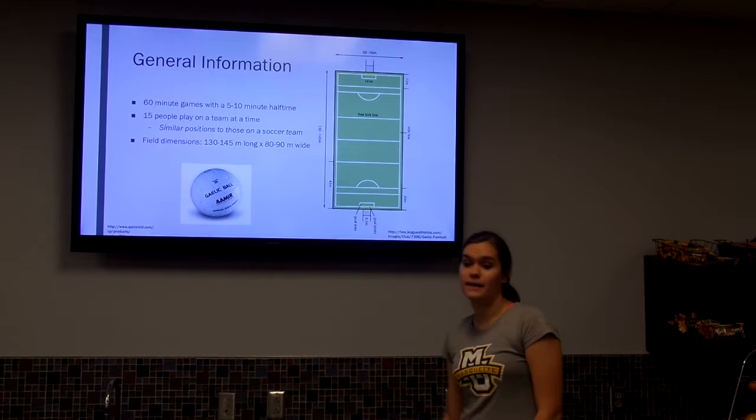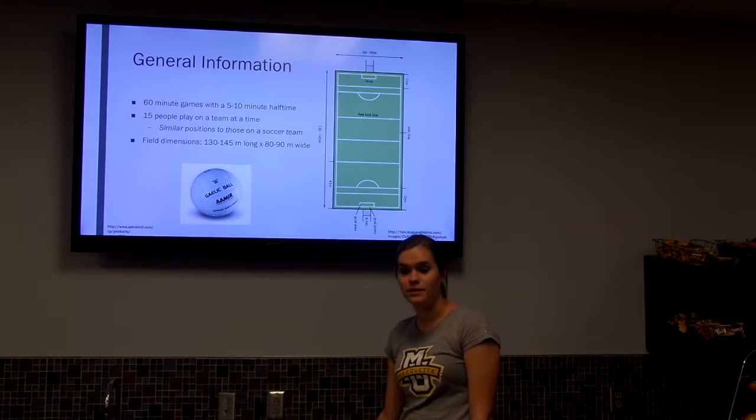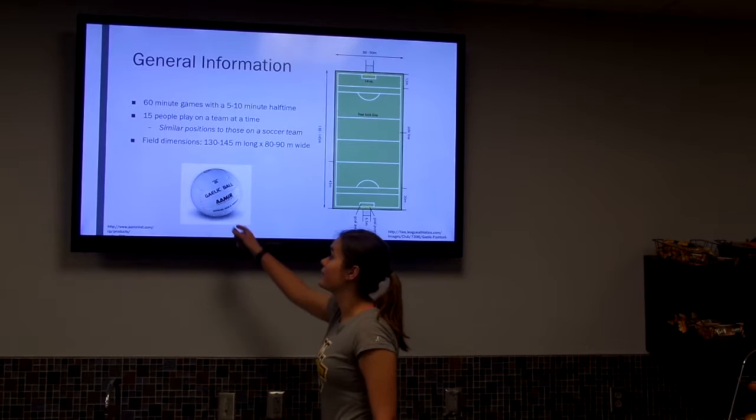So some general info: the games are about 60 minutes long with 5 to 10 minutes at halftime, and 15 people are playing per team at a time. The positions are similar to what you'd see on a soccer team — so there's a goalie, about 6 defenders, 2 midfielders, and 6 forwards. They play on a field that's 130 to 145 meters long and 80 to 90 meters wide, which is a little larger than a normal soccer field.